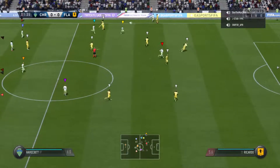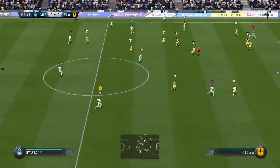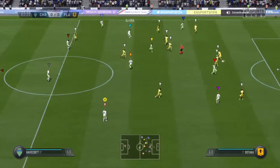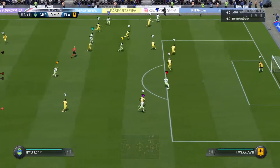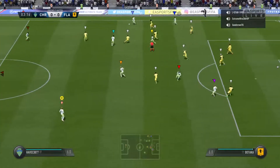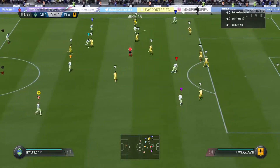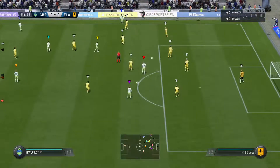They've got to regroup and go again. A bit of pressure on the player, that's why it's gone out. Ryan. It goes out wide again. He's got support here. Ryan, and it's gone out for a throw.